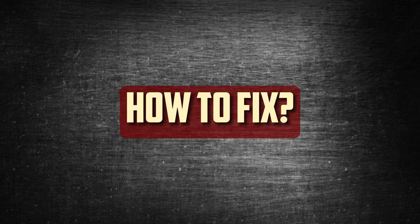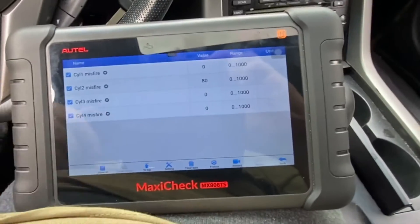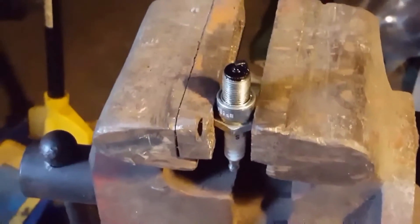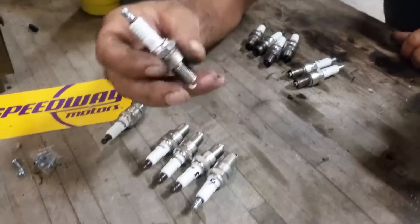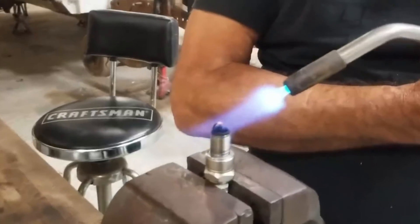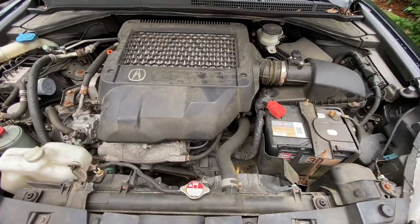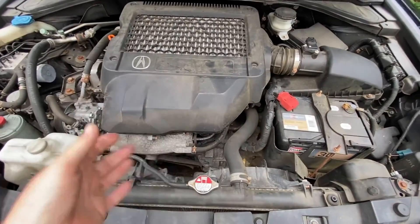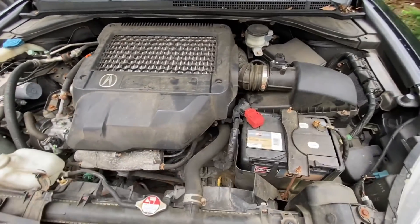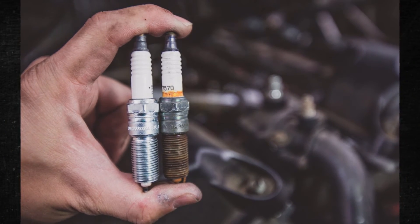How to fix? In certain situations, it is a good idea to clean the spark plugs. However, most people conclude that it isn't worth the time. The clean spark plug won't work as well as a new one, but it could get you by. If you don't identify and fix the root of the plug fouling issue, it will only persist. It's usually best to replace the spark plugs as soon as they become fouled. Replacing them rather than cleaning them may also be faster.